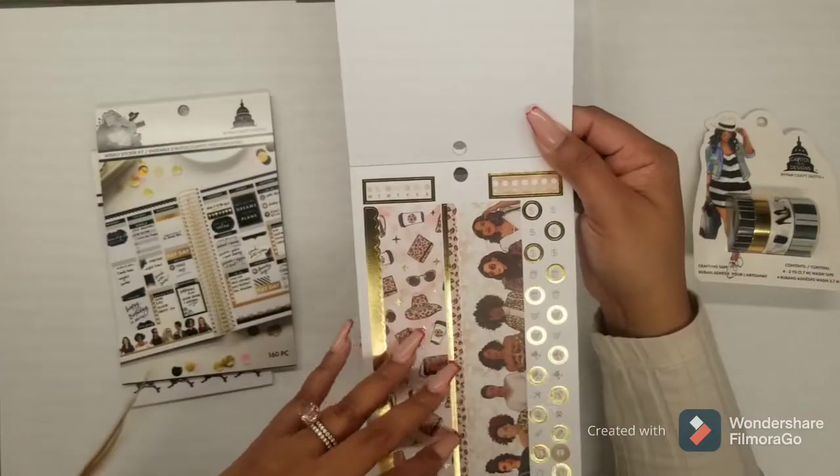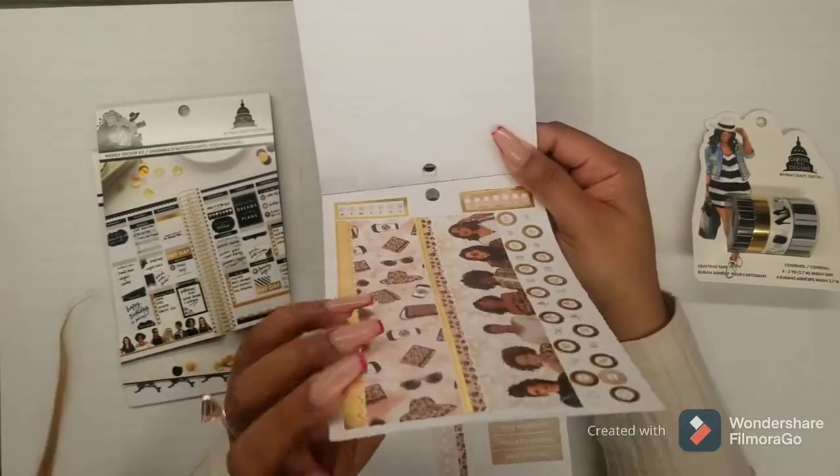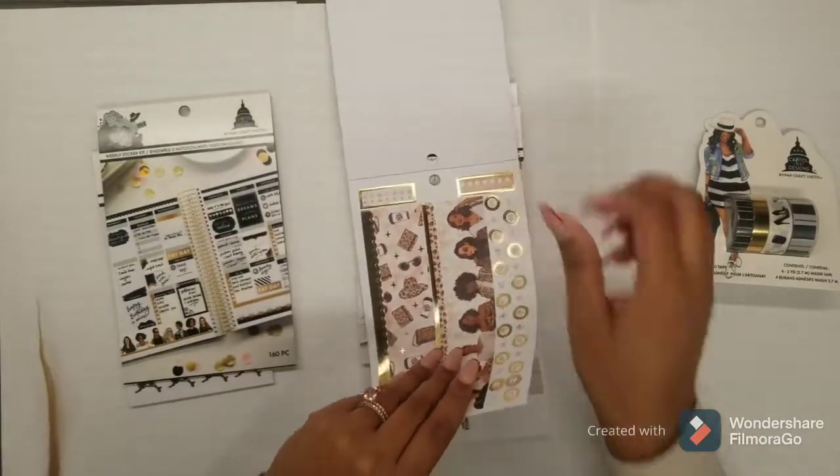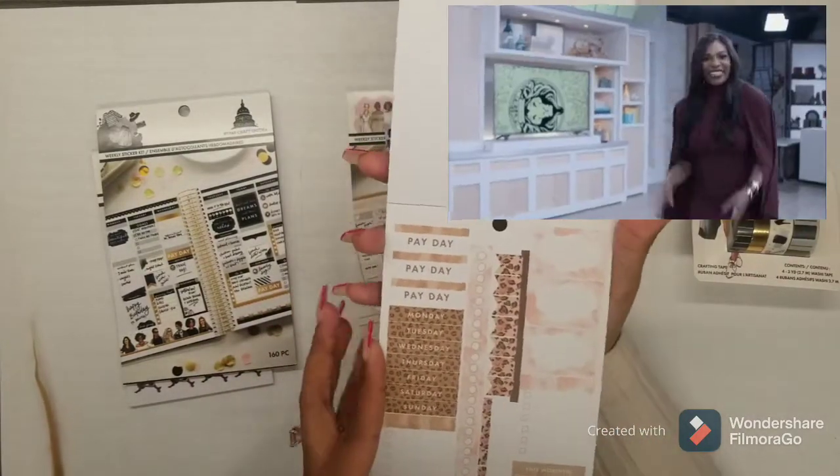With these, I like that they're not too big and not too small — I find that they fit pretty well in my mini Happy Planner that I'm using now.